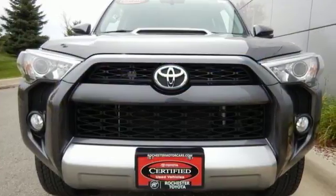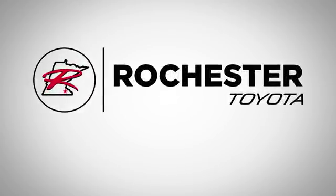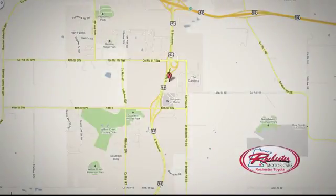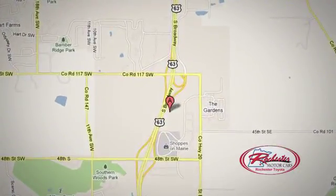This tough 4Runner prepares you for the unexpected. Come give it a test drive today. 63 South in Rochester, Minnesota. Click or stop in today. We're conveniently located between 40th Street and 48th Street Southeast on Highway 6.